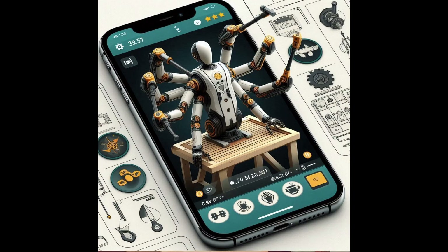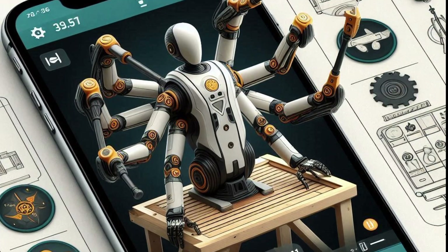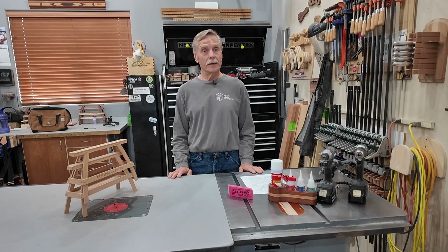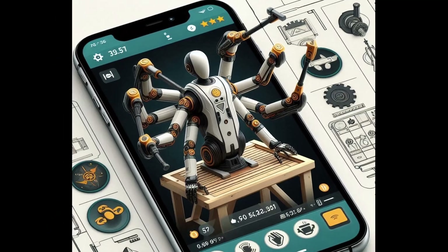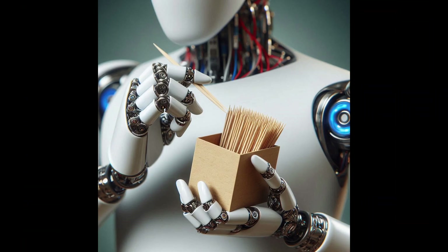And yes, it's app controlled. With the app, you can adjust the sanding speed, pressure, and even select different finishes from the comfort of your phone. Of course, knowing apps, it'll either work beautifully or it'll have a pop-up ad asking you to subscribe for premium sanding features right in the middle of a job. And if the app glitches, don't be surprised when your robot decides to sand a modern art sculpture into what it calls minimalism.